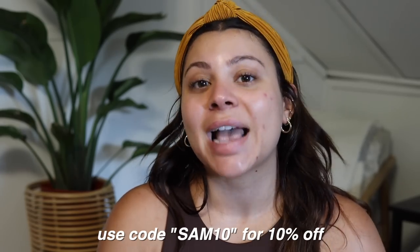If you'd like to check out Dossier, click the link in my description and use the code SAM10 to get 10% off. I'm so happy to be working with them again because they are a brand I genuinely love, use all the time, and stand by. Definitely check them out — thank you so much Dossier for sponsoring this video.